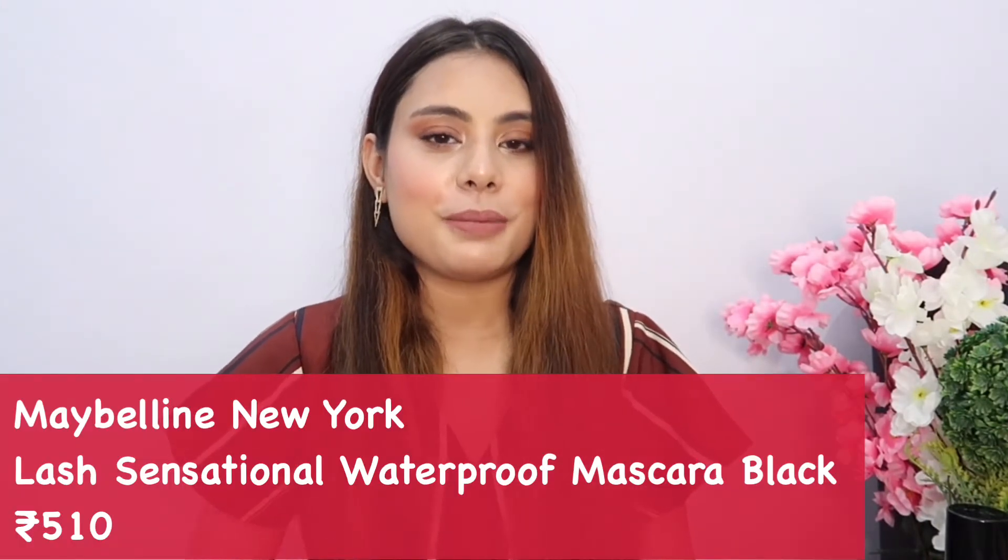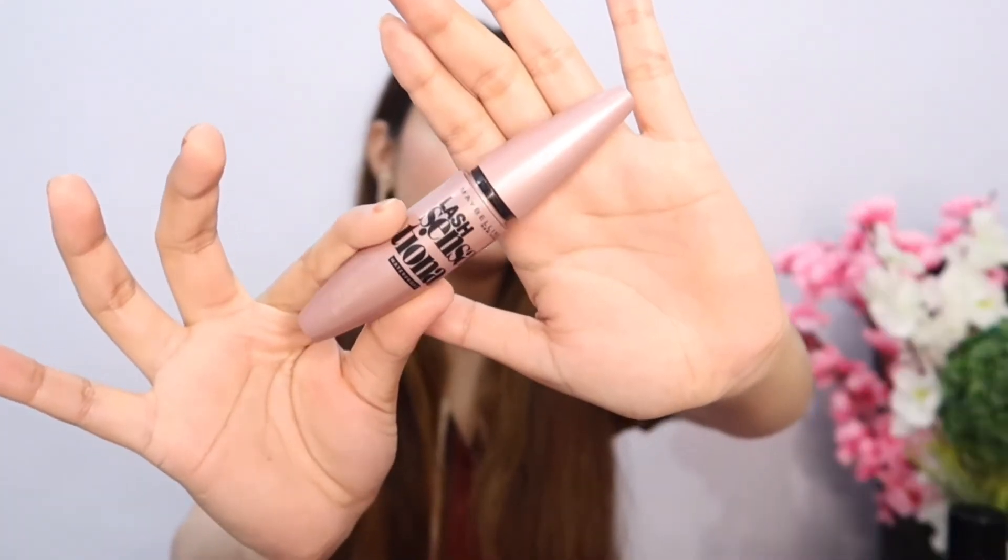For mascara, I chose the one and only Maybelline Lash Sensational Mascara in the waterproof version. It's an amazing mascara with two wands — front and back — that curl the lashes in different ways.